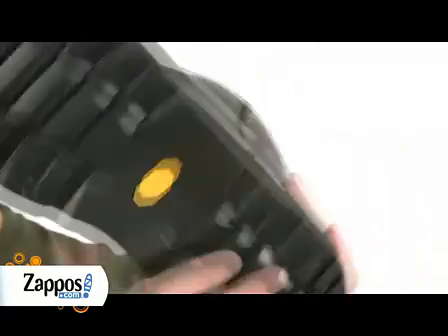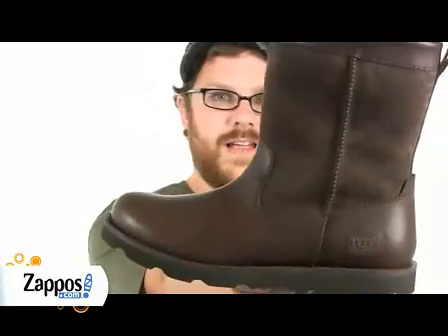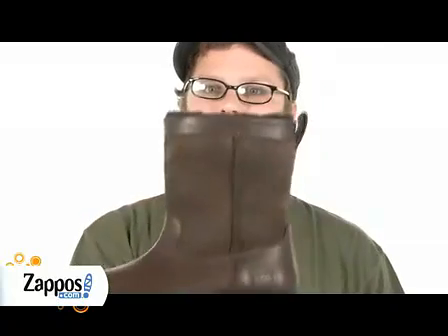And to top it off, a rugged Vibram outsole. The Rangel from Ugg stands up to the foul weather and keeps your feet warm and dry.